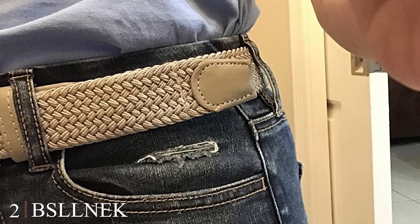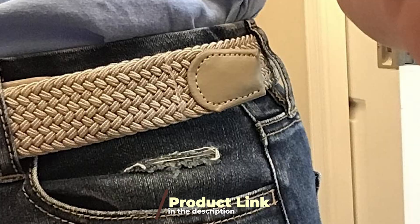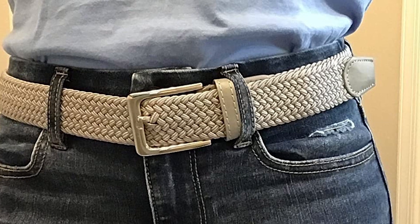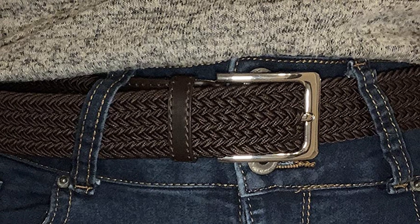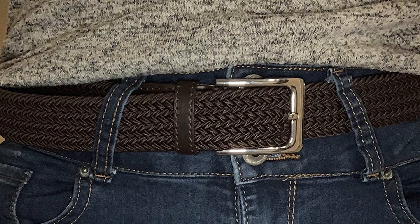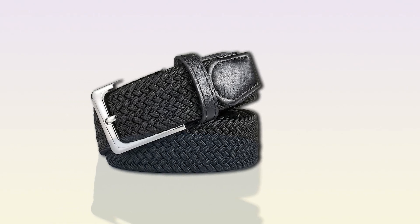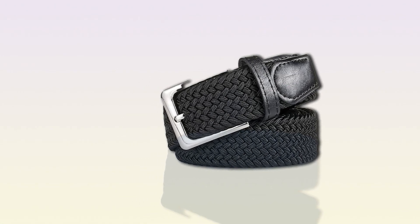Moving on to number 2, the BSLLNEK Elastic Braided Belt. Upgrade your wardrobe with this perfect blend of fashion and functionality. This belt is designed to meet the demands of modern lifestyles, providing both comfort and style. Crafted from premium elastic material, this braided belt offers a snug yet flexible fit, ensuring all-day comfort. Whether you're dressing up for a formal occasion or adding flair to your everyday outfit, this belt has you covered. The braided design adds a touch of texture and sophistication to your look, making it a versatile accessory for any occasion.